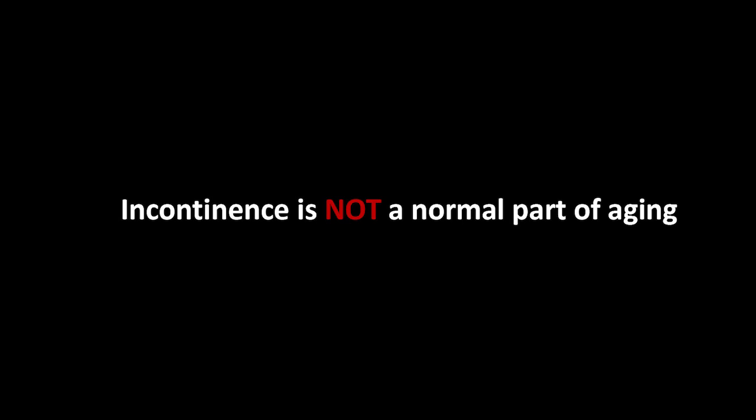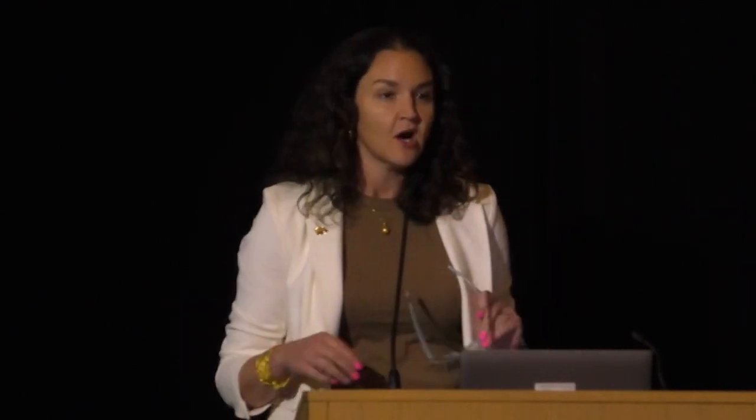Incontinence is not a normal part of aging — common is the right word, not normal. It is certainly not viewed as normal in my profession. Lower urinary tract dysfunction and incontinence is present in half of women and 20% of men across the population. It is not rare, but it is certainly not normal.